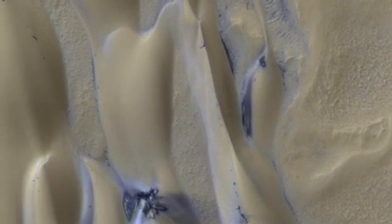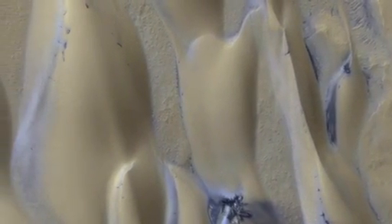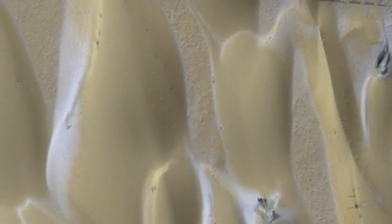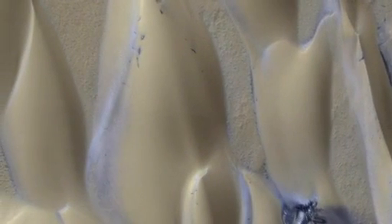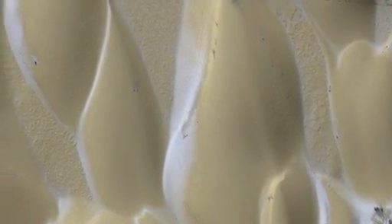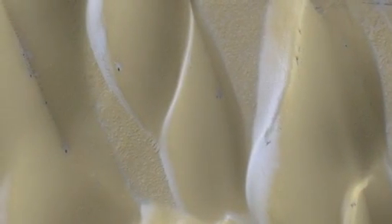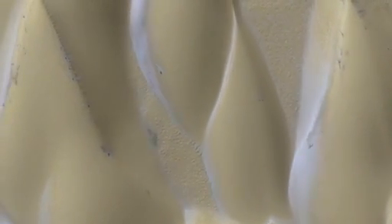The dry ice layer is about one to two feet thick. When we flip between images taken at different times in the spring, we can see the dry ice cracks form under the sun's heat as the solid carbon dioxide turns into gas. The gas beneath the ice escapes, carrying dark sand and dust that move down the steep sides of the dune.